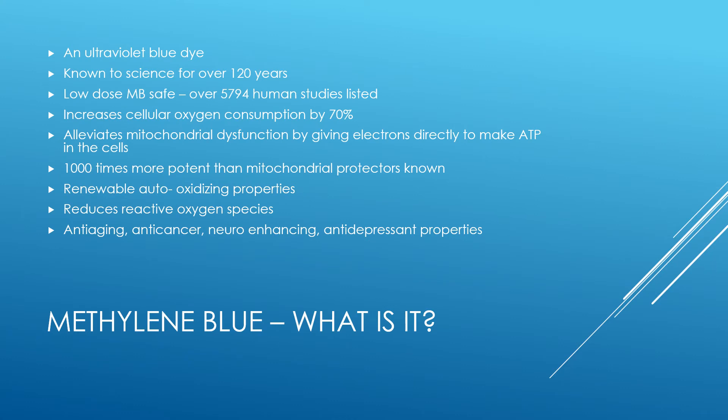What is methylene blue? It is literally an ultraviolet blue looking dye that's been known to science for over 120 years. Low dose methylene blue is very safe. There have been almost 6,000 human studies listed. Methylene blue has properties that are antiviral, antibacterial, antimalarial, and it is a precursor molecule to hydroxychloroquine.